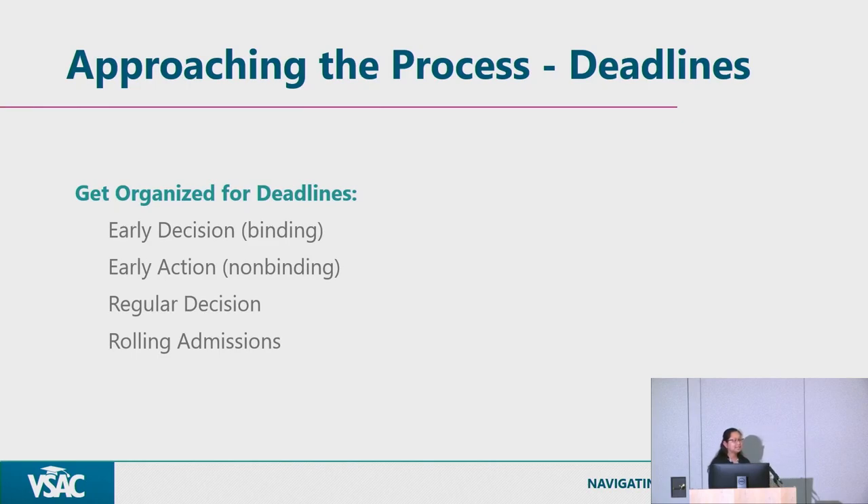Early action is similar to early decision but it's not binding. It's just a way for you to get things started early and get decisions early from the different universities you are applying to. Regular decision is pretty similar to rolling admissions — you just apply, get a decision, and take your time. The deposit deadline is typically May 1st for all universities.